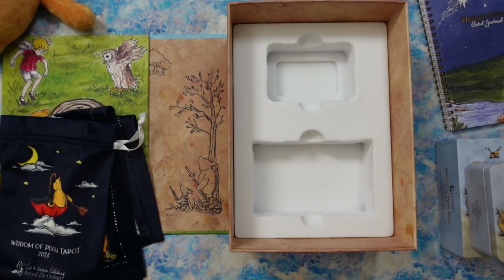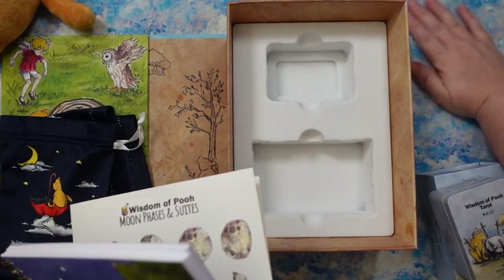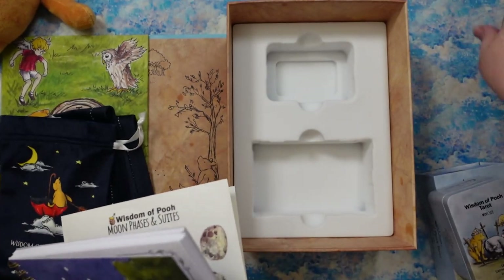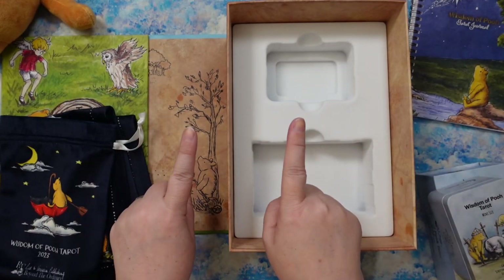Before I forget — be sure and stay watching until the very, very end, because I may have a little surprise somewhere in here for you. I'm not going to tell you when — it might be in the middle, might be at the end. Just stay tuned.